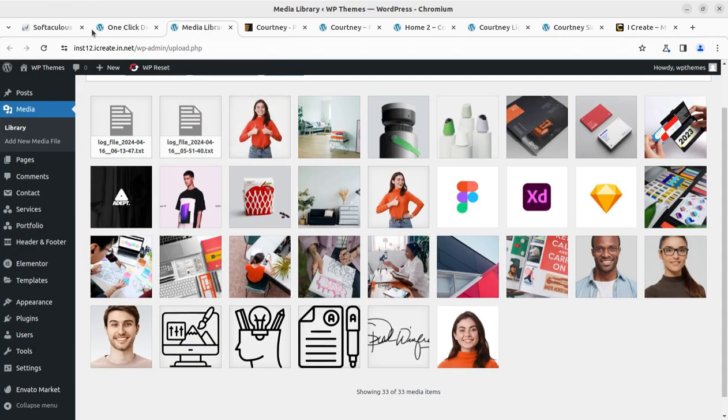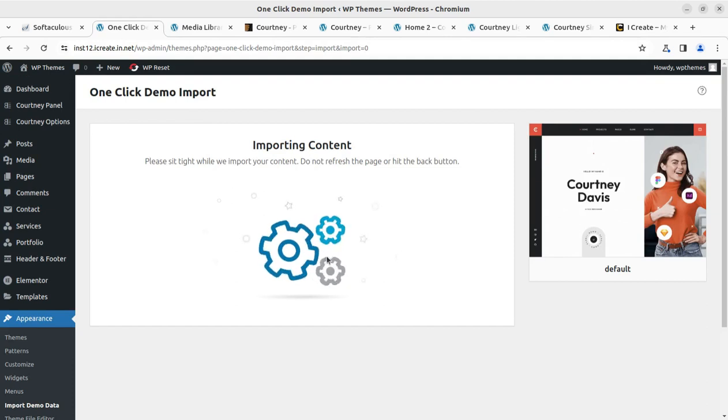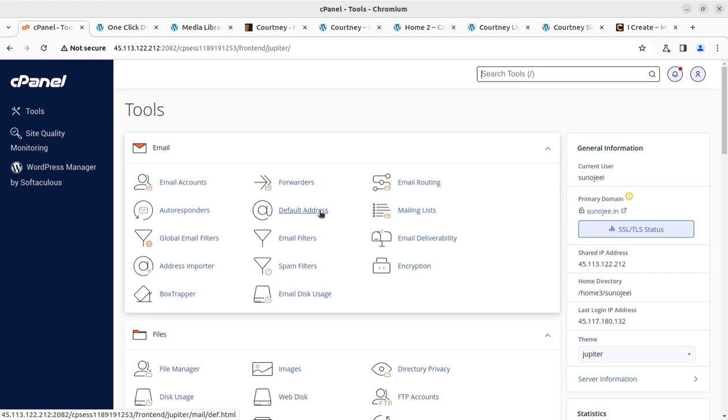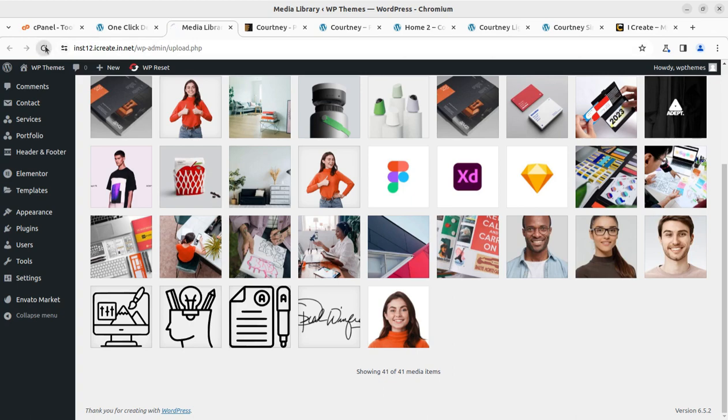I'm going to check the media items — refreshing the page shows 41 media items so far and the demo import is still going on. After around six minutes I saw the success message: 'Congratulations, your demo was imported successfully. You can now begin editing your site.' The six minutes is my experience — it may vary for your installation depending on dependent factors. It is recommended to use an optimized hosting plan, available at WP themes website through the video description link.